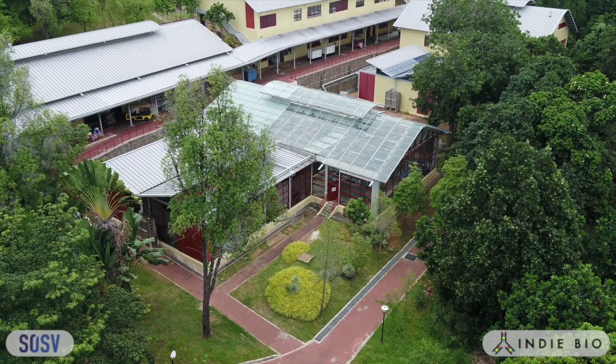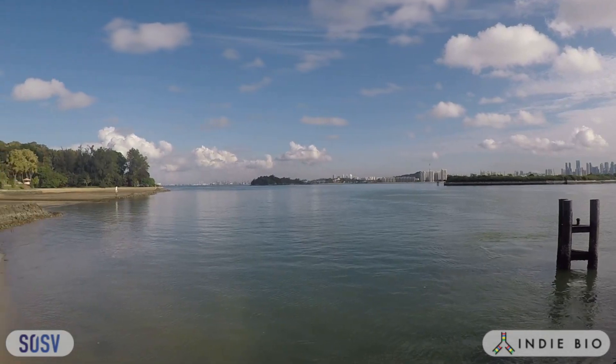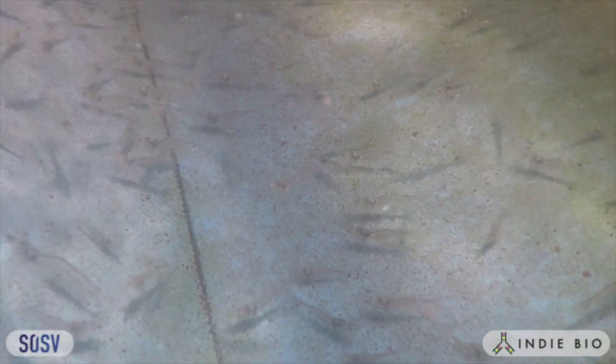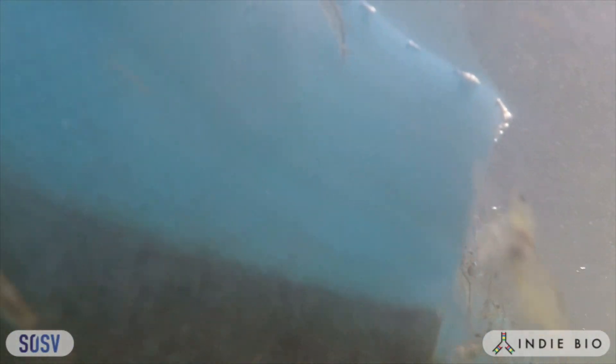The oceans are something to be cherished and respected, not exploited and polluted. Aquaculture is a very sustainable way of producing high quality food when done right.